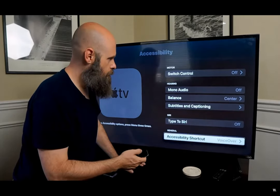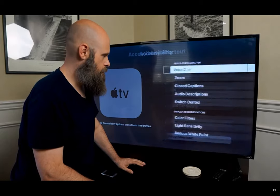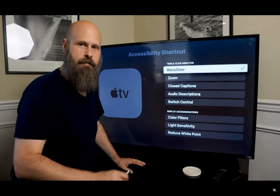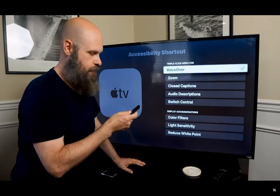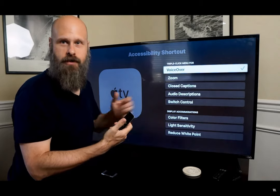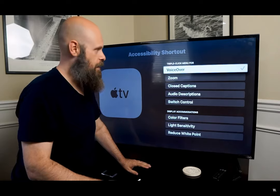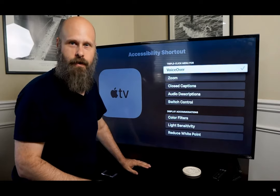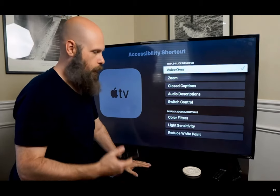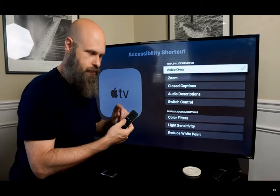Then you have the accessibility shortcut, which is a triple click of either the menu button or the back button, depending on what generation of Apple TV you're using. You have a whole list of options to choose from. I've got it set to VoiceOver because that's what I'll be using the most, but you can choose any one. It allows you to quickly toggle on and off one of these options by triple-clicking that button.